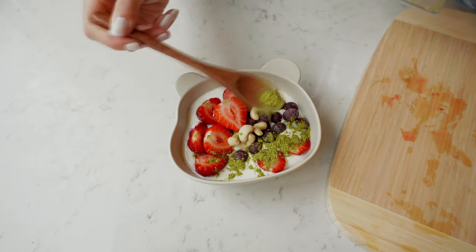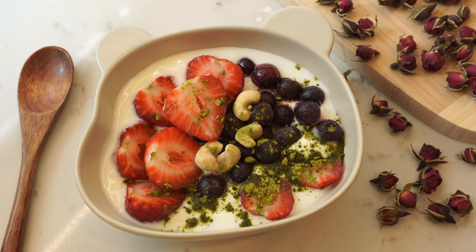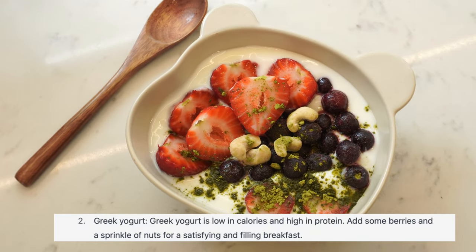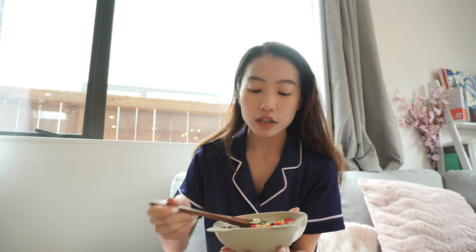Good morning guys! Today is a foggy and gloomy day out, so we do need some colors to spice it up. I put some matcha powder on top just to try to skip coffee these days. Wow, it's so sour!